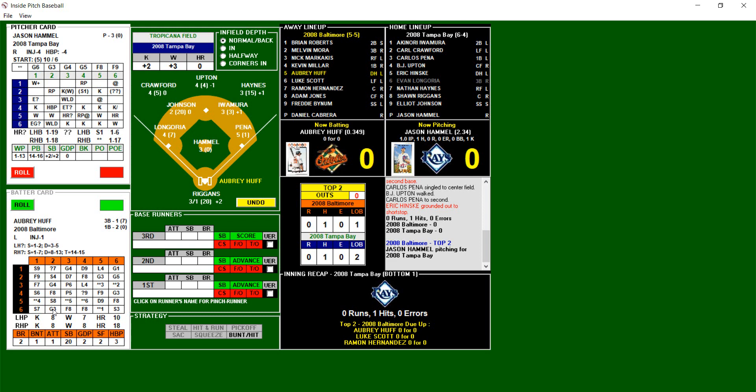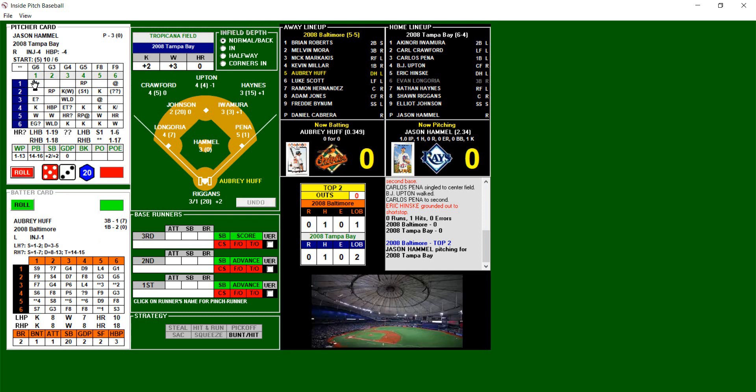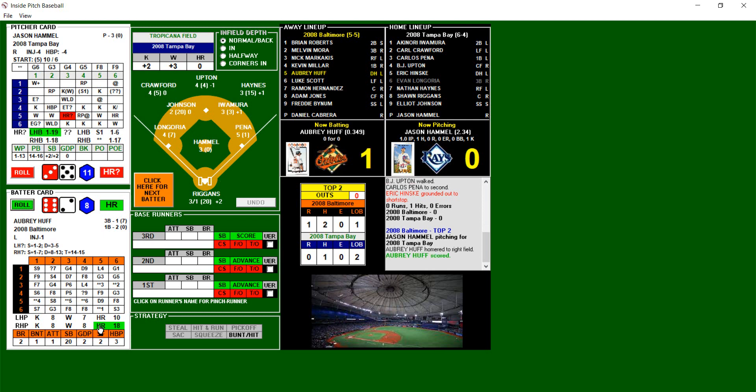Aubrey Huff, Luke Scott, Raymond Hernandez due up for the Orioles. Aubrey Huff batting .349. 3-5 — home run chance on a 1-19, that is an 11, and that is an 8. That ball is out of here! Solo home run by Aubrey Huff — an opposite-field home run down the right field side, and it puts the Orioles on the board 1-0.